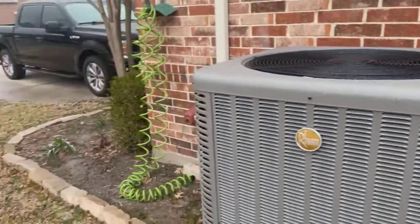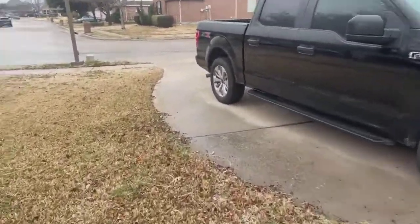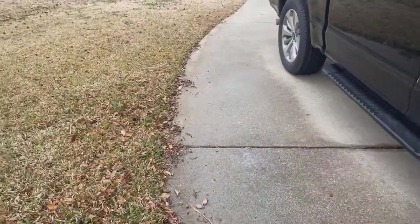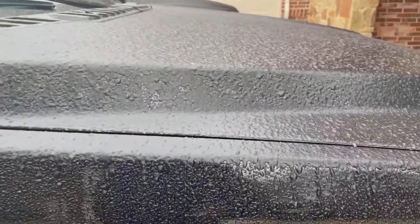So what I really want to talk about this morning — I'm going to show you a little bit better view of this. The ground is pretty much frozen, the streets are semi-frozen, and if you look at the top of the car you can see that glaze of ice.